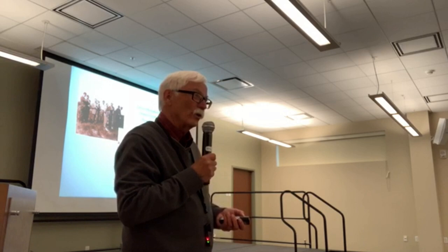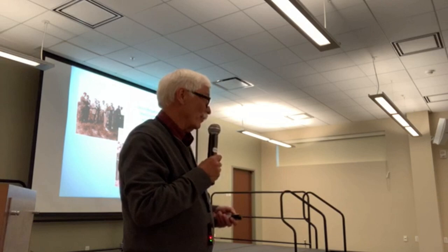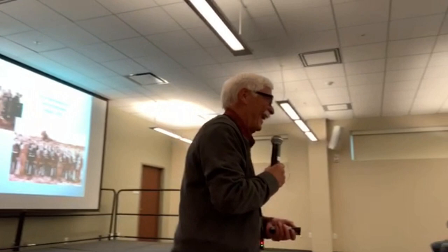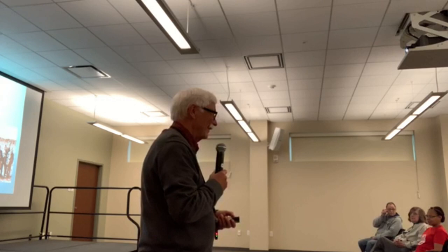Anyone here attend one of the one-room schoolhouses? One audience member notes they moved there in '47 — they went through Clifton Park 12 on Cemetery Road until eighth grade, then went to Mechanicville for ninth grade, and were in the third graduating class from Shen. Here's one of these one-room schoolhouses in its last year of use, 1952 — on the corner of Moe Road and Grooms Road, now used as a nursery school. The teacher in this picture also appears as a student in a class photo from 1905 or 1906 at the same school. People didn't go very far in those days, and in the early 20th century you didn't even need a degree to teach.